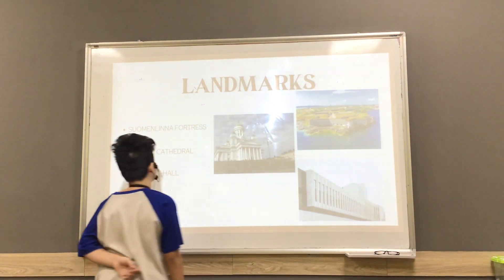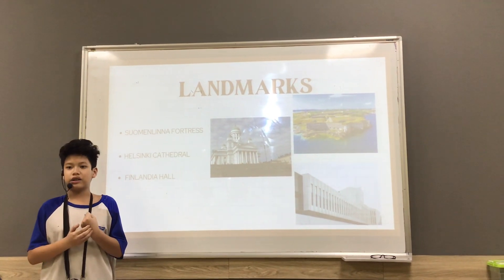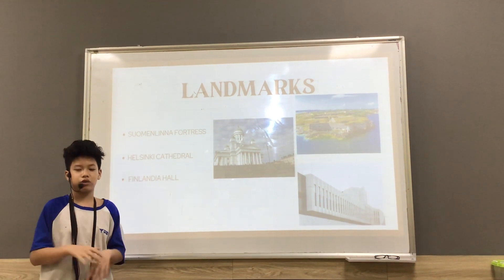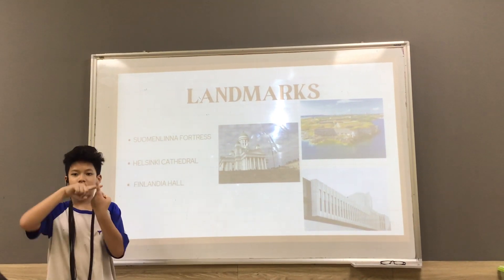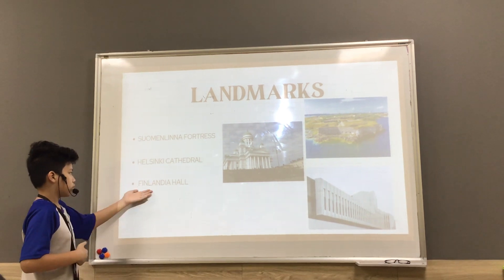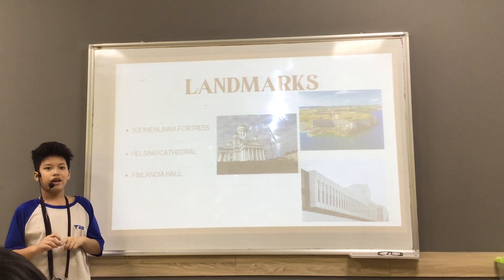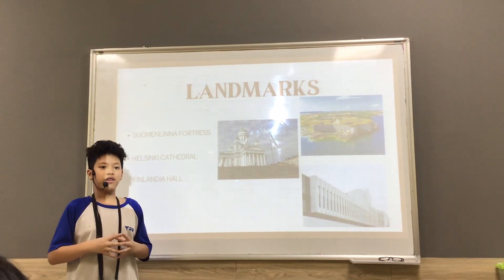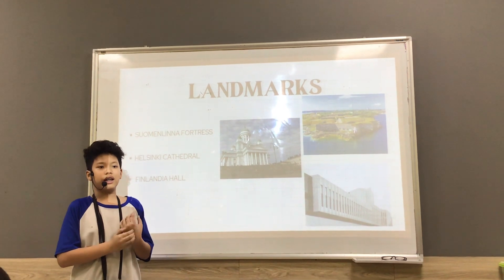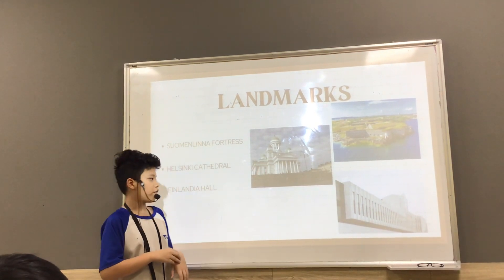Next we have Helsinki Cathedral — it looks very big because it is a cathedral built deeply for Christians. That's why it appears across Finland and Nordic countries. Next we have Finlandia Hall. Finlandia Hall is another very, very big building. It is used for the Finnish government to hold large meetings and discussions about the news of the country.